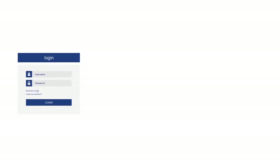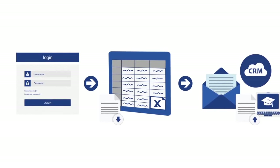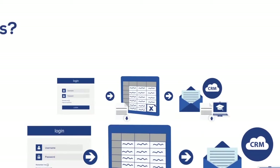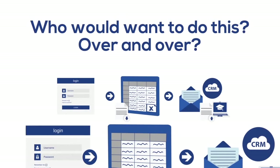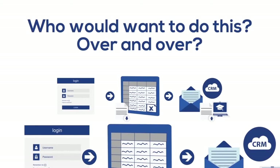That means multiple times a day you have to log into your account, download the file, and find a way to upload that file to your autoresponder, CRM, or webinar platform. Not only is this time-consuming and technologically challenging, but you essentially just got yourself a new job. Who would want to do this?